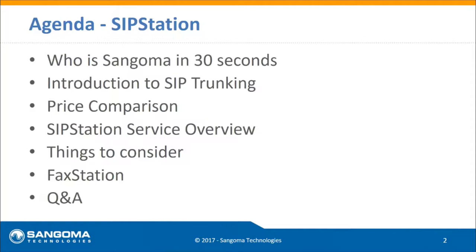Without further ado, I'm going to toss it over to Todd Milbrand, the channel manager from Sangoma — one of my favorite partners. Their solutions are absolutely top-notch. Thanks, Tim. Just a quick overview on today's agenda: we'll spend a moment going over who Sangoma is for those who may not know us, and then do an introduction to SIP trunking and what it is.